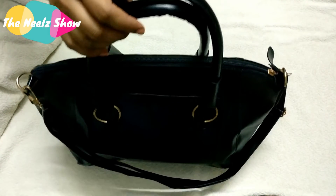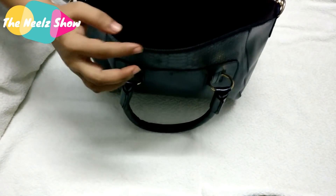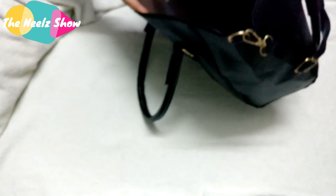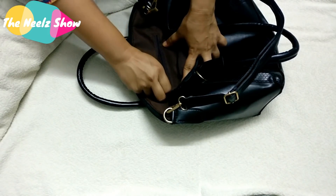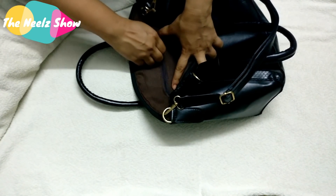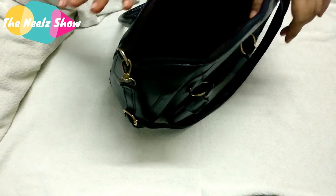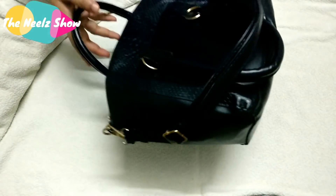The next bag is a crocodile pattern handbag for 512 rupees. The internal lining is not so great — there are two pockets and a zipper section, but the zip quality is not good at all. I think the 300 rupees bag was better than this. I thought the black color would look classy but I'm not happy with it.